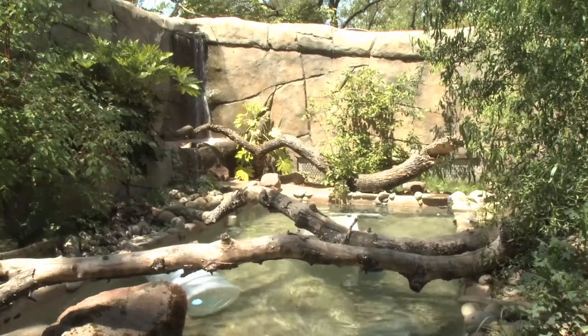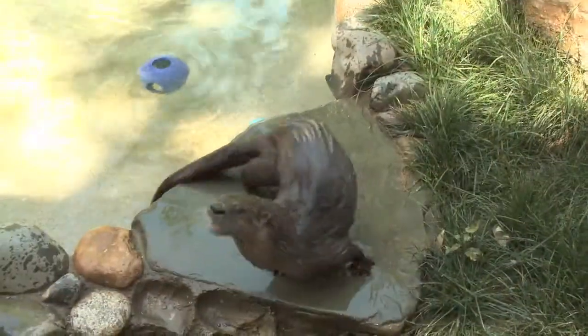Many of the animals here at the zoo enjoy an aquatic environment and the river otters are no different. So we provide them a nice pool to live in, play in, and drink their water from.